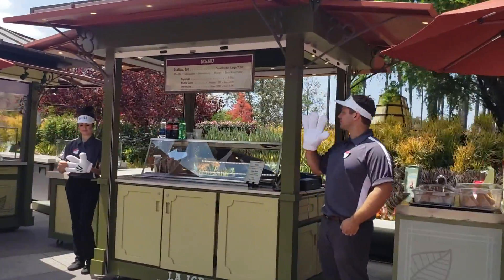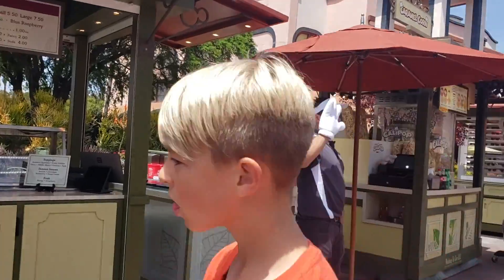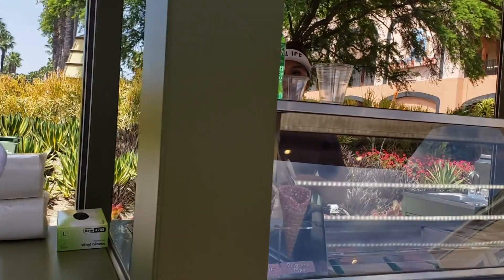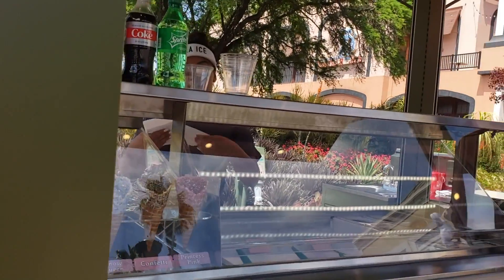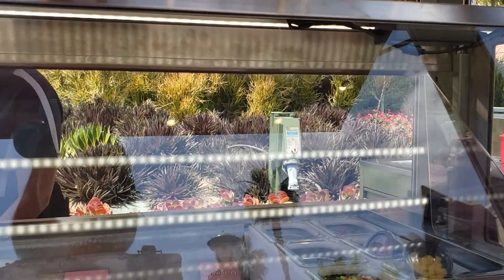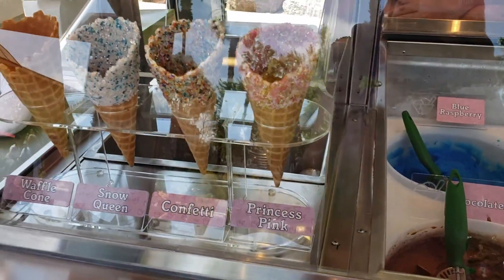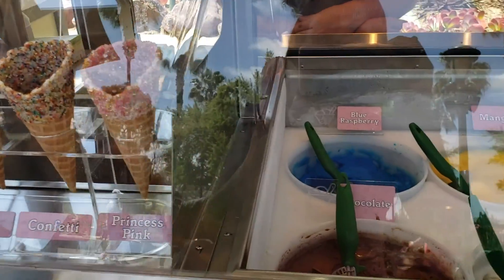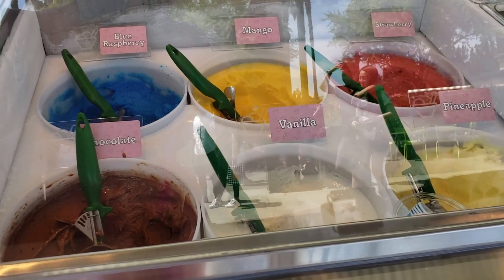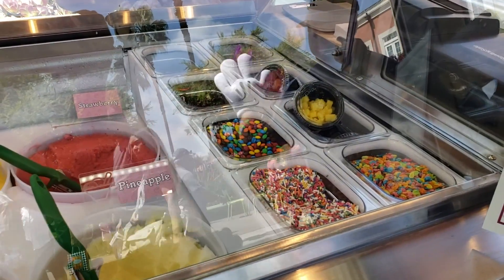A brand new addition to Downtown Disney is a cart called LA Ice or Italian Ice. They have fruit sorbets in mango, strawberry, pineapple, and raspberry, plus two flavors of cashew-based vegan ice cream — chocolate and vanilla — meaning all of their flavors are vegan. All of their cones are also vegan; I checked the ingredients for eggs, dairy, honey, shellac, beeswax, and confectioners glaze, and the sugar glaze on three of the dipped cones also checks out as vegan.